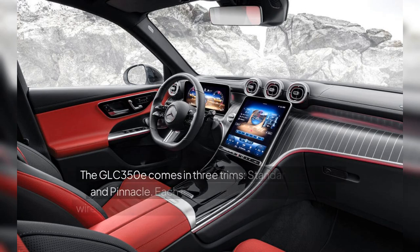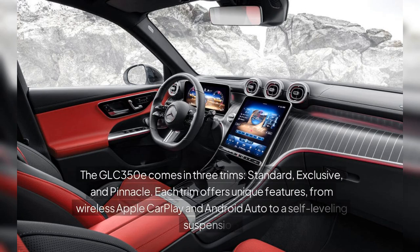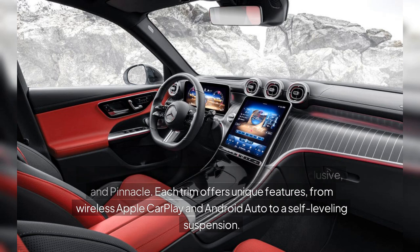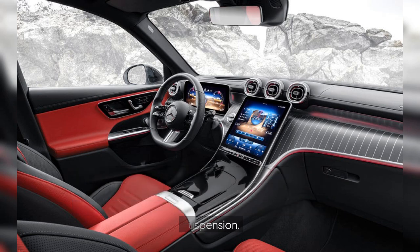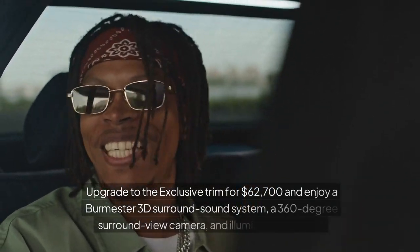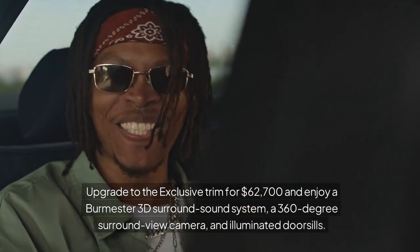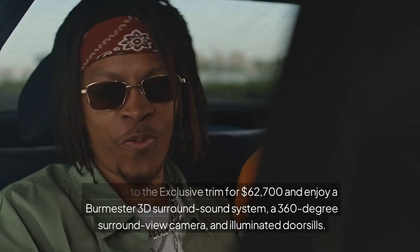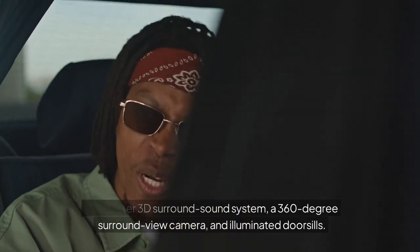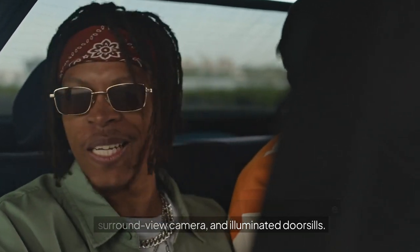The GLC 350e comes in three trims: standard, exclusive, and pinnacle. Each trim offers unique features, from wireless Apple CarPlay and Android Auto to a self-leveling suspension. Upgrade to the exclusive trim for $62,700 and enjoy a Burmester 3D surround sound system, a 360-degree surround camera, and illuminated door sills.